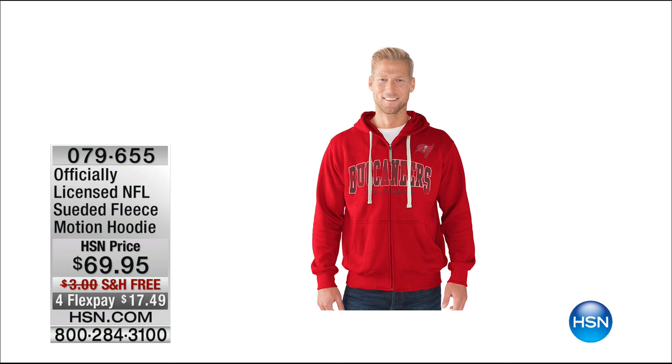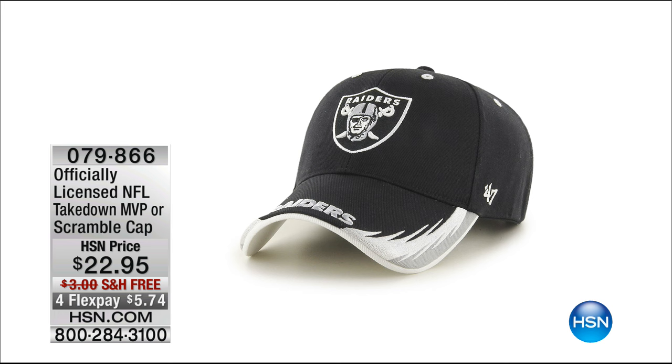This hoodie is glorious. It's so soft, so comfortable, and we have it with free shipping and FlexPay. Please remember, everything today only has free shipping, and that's exciting. We also have the baseball cap or the football cap available.